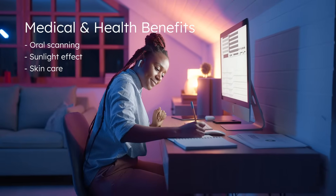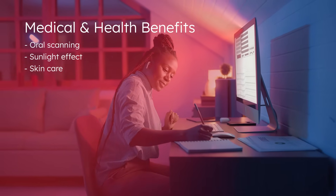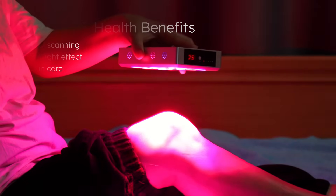With an exceptional power-to-size ratio, these LEDs are perfect for lighting solutions that recreate the beneficial effects of sunlight and are also effective for supporting infrared light therapy applications.